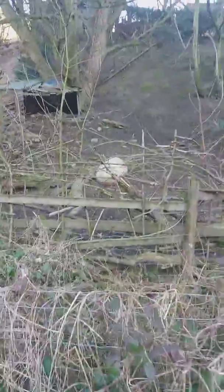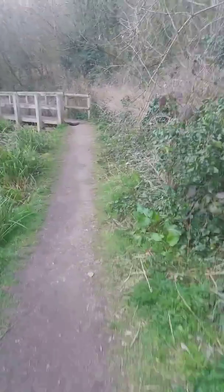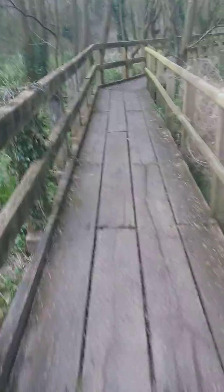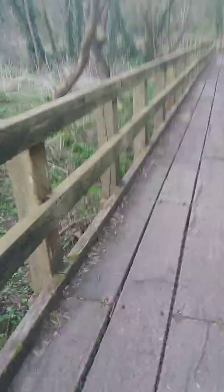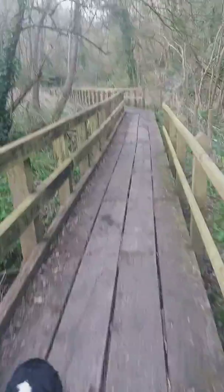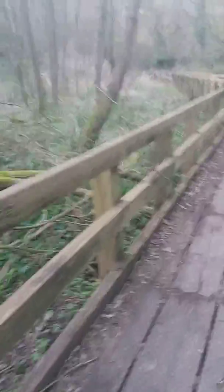Look, here's some porkers! Yes Charlie, that's what you sound like when you're grunting. All right, let's go across the boardwalk. There's a stream to the left of us, which is also part of the water system that helped power the ironworks.